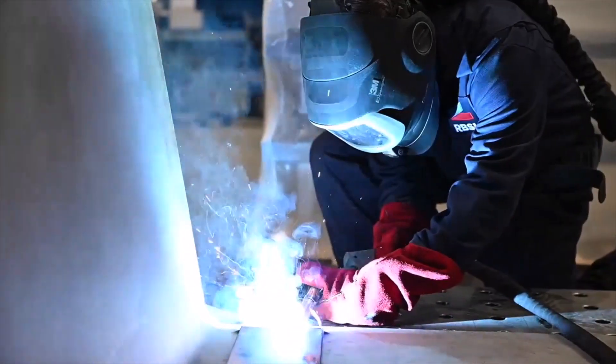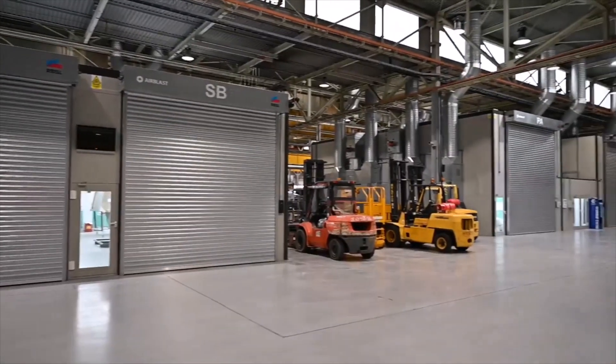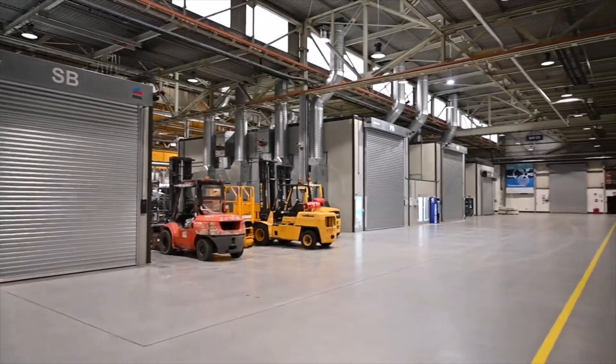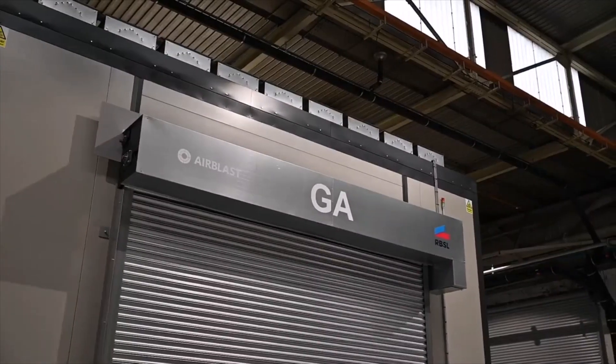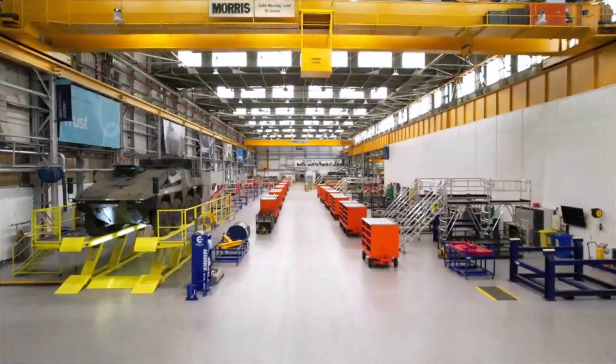This month, Rheinmetall BAE Systems Land officially completed the first unit of the Boxer manufactured at its plant located at Hadley Castle Works, where the company has invested £40 million in the industrial facility covering an area of 29 acres.